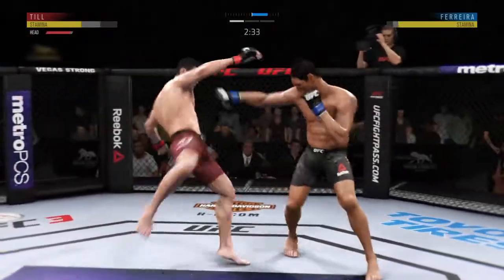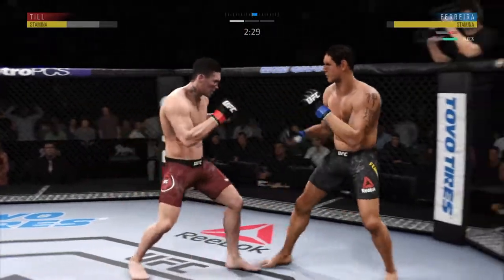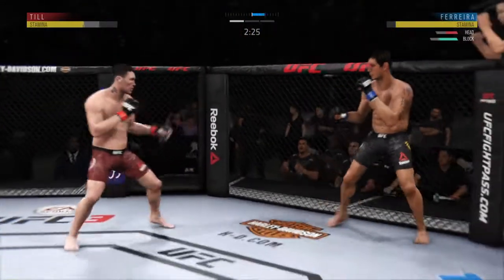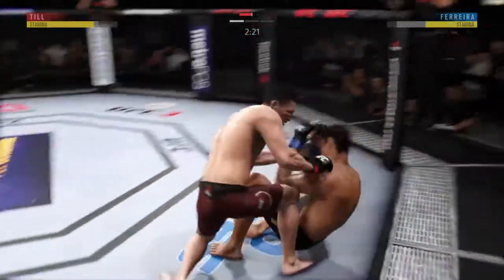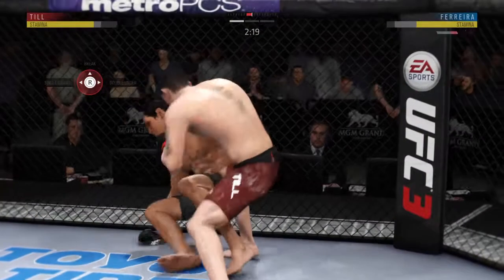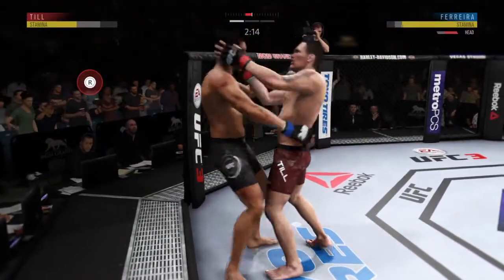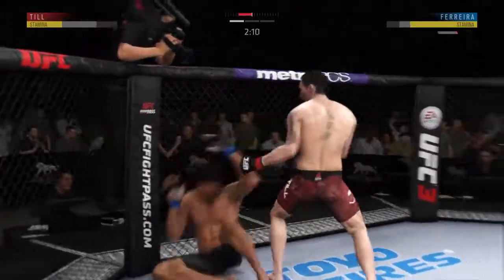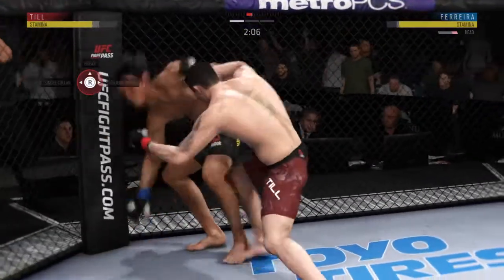Finds his range with the jab. This fight is dangerously close to being stopped. Straight right. Hard overhand punch. Back to the feet. He's getting hit. And another one. He's in trouble — really starting to make these shots count.